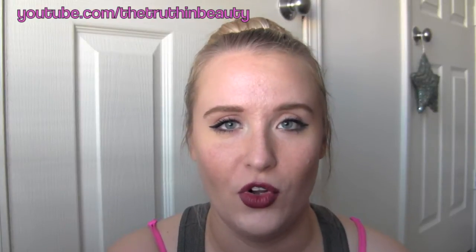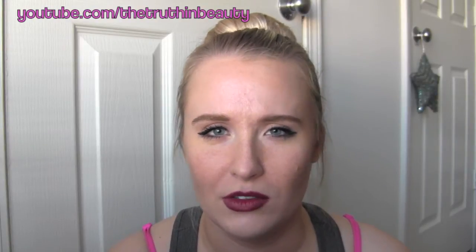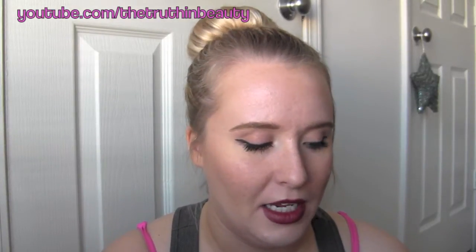Hi guys, this is going to be a video about my skincare routine. Unfortunately my usually totally clear, smooth, amazing skin that I finally managed to achieve has been a little bit messed up due to trying some new products — and every single time I do that I regret it horribly. It's probably going to be like another three weeks before it's back to normal, so I just wanted to address that first.